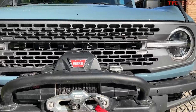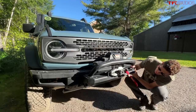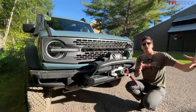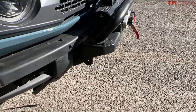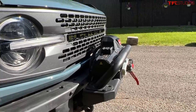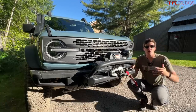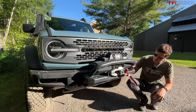It actually uses a synthetic line. It's a Warn Xeon 10S which is a super premium winch. Now the way they've integrated it into the front is not really my favorite design in the whole world because it kind of bolts to the front rather than bolts in the front, if that makes sense. It does stick a good seven or eight inches beyond the front bumper, but having this option really does mean that you can go explore some big bad places and not worry about having to equip your vehicle with a winch after the fact.